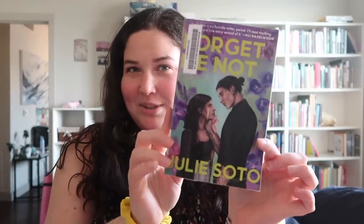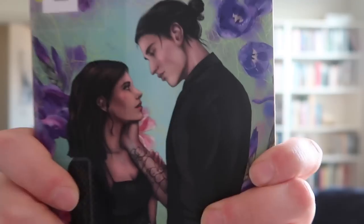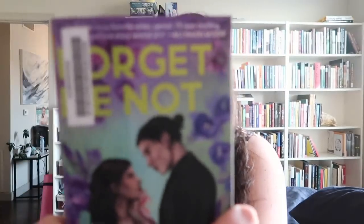This book is called Forget Me Not by Julie Soto. I'm sorry - I think this is another Kylo Ren-inspired cover, which is the bane of my existence, but I put that aside because he looks a bit different. And when I tell you I read this in two sittings - I just finished it like an hour ago - five stars.